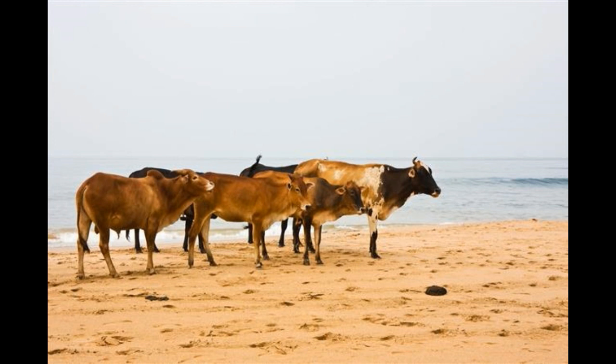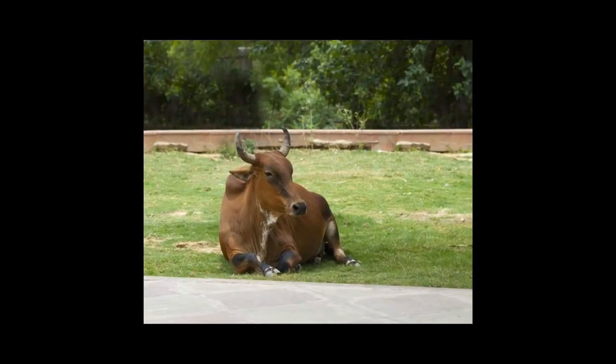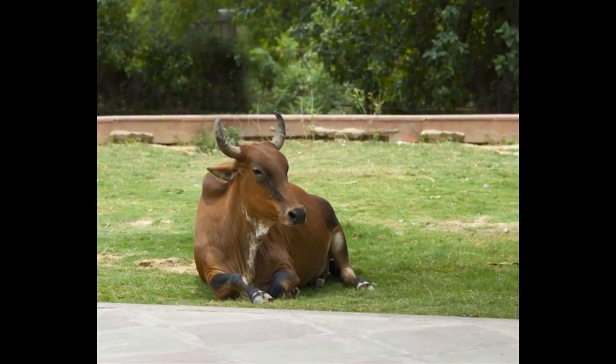Limousin cattle facts — Appearance: This cattle have a coat that ranges from a light wheat color to a rich golden color. Limousin with a black coat are also bred. They have a lighter color around the eyes and the muzzle, and their legs also have a lighter color.